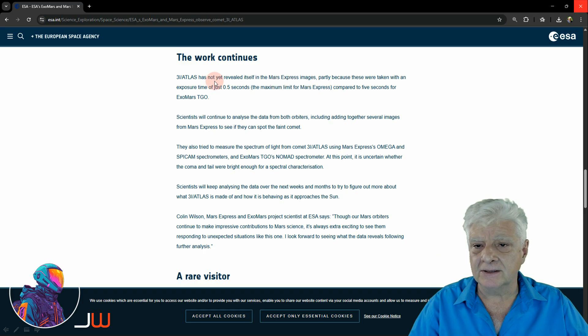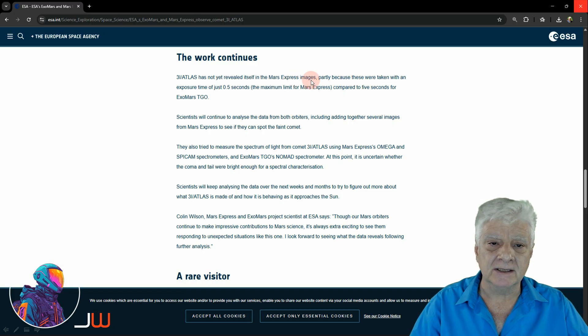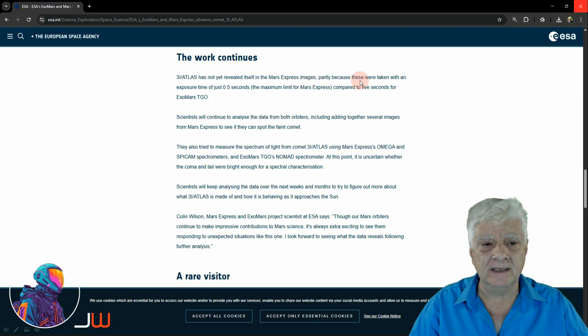Here's the bad news: 3i Atlas has not yet revealed itself in the Mars Express images, partly because these were taken with an exposure time of just 0.5 seconds — the maximum limit for Mars Express — compared to the 5 seconds available for ExoMars TGO.